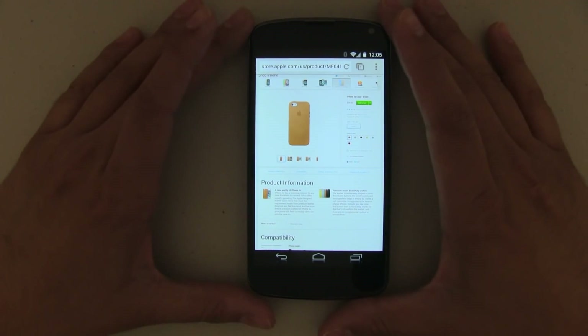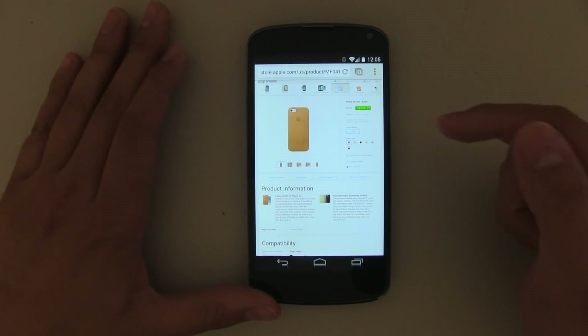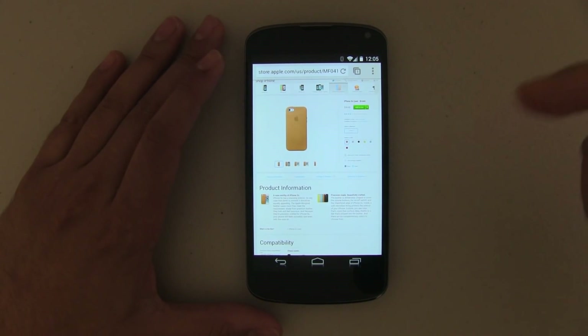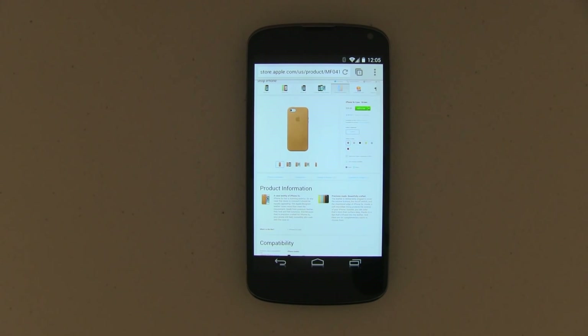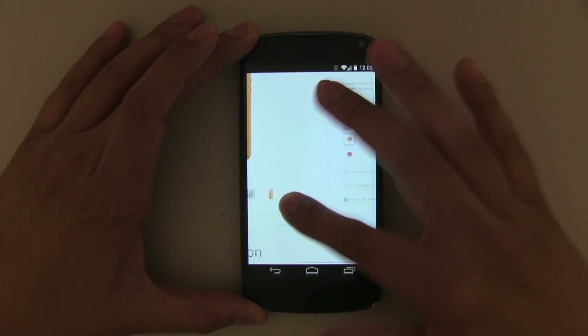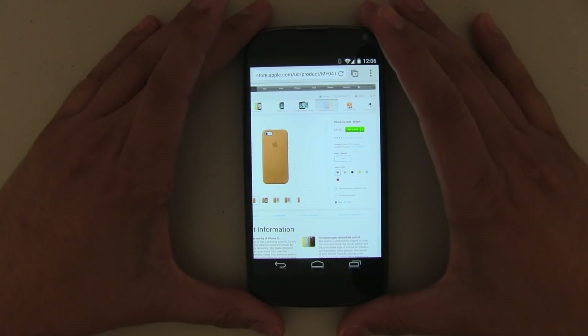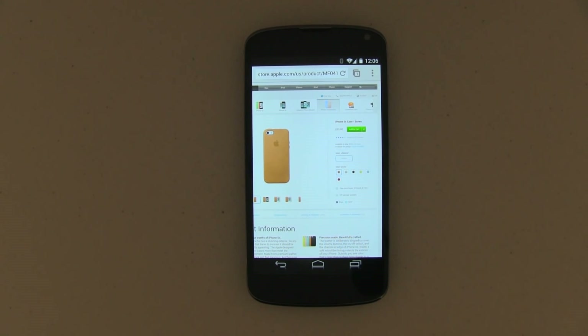Something more fair would be to compare the iPhone 5S to the upcoming Nexus 5. But as you can see, even an older Android device — which in today's specs would be considered mid-range — handles it just fine without any hiccups. Web browsing is really good. Google Chrome is not the best web browser on Android; there are definitely better browsers out there, but I like to use it and it works just fine. So it looks like the iPhone 5S needs a little bit of Project Butter.